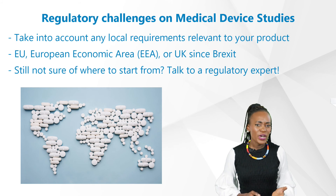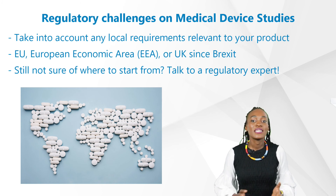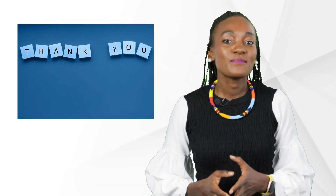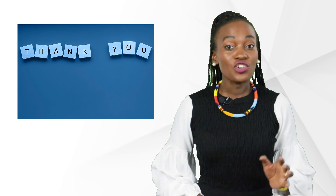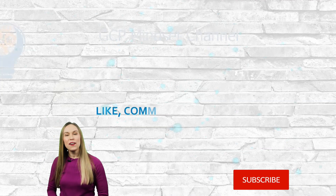Still not sure where to start? Talk to a regulatory expert. Let this not hinder useful products and devices from entering the market for patients that are in dire need of them. Thanks for watching. We're curious if you have any specific challenge we should cover — drop us an email or comment below. Until next time!